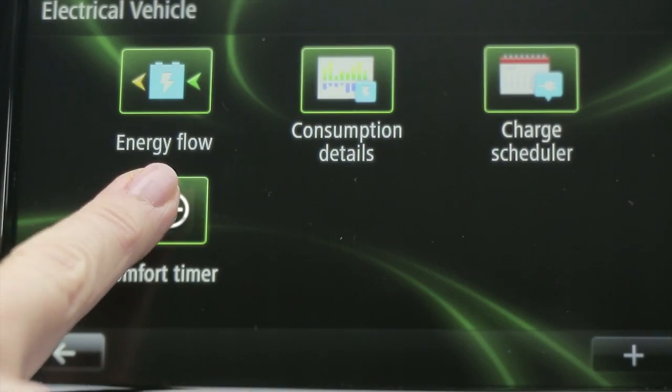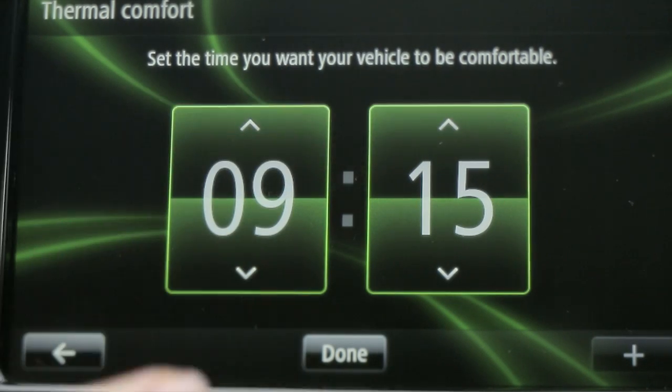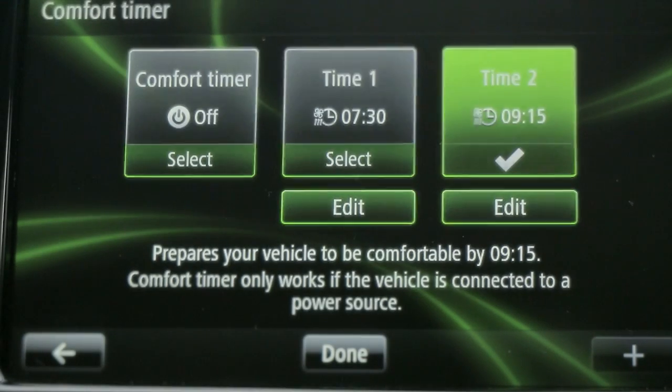For my comfort and to help my battery, R-Link lets me precondition the cabin up to 21 degrees. I can schedule two time slots.